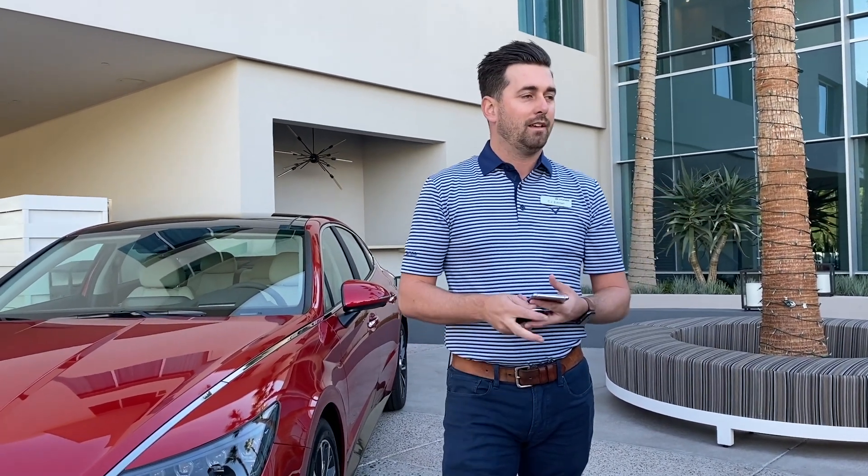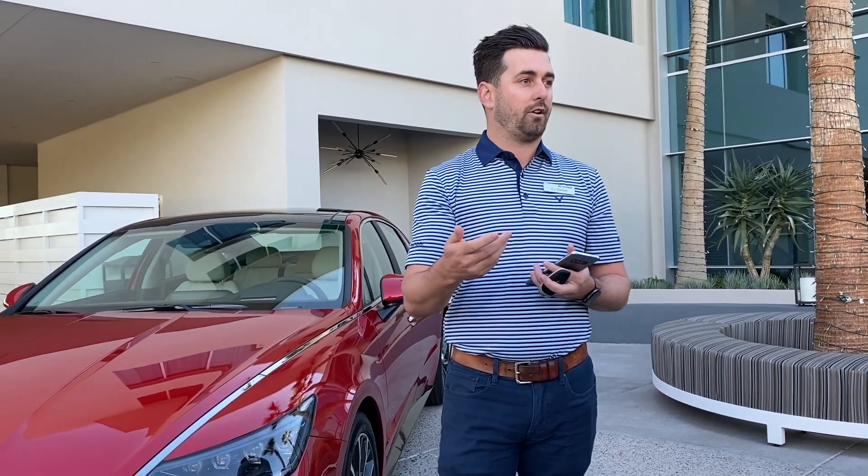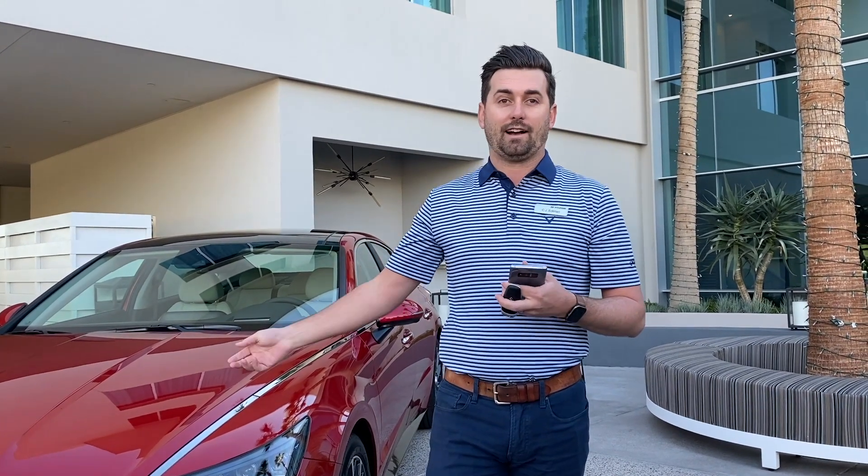With Hyundai Digital Key, it essentially replaces all of the functionality of your traditional proximity key with an app. Most of us are replacing everything we have with a phone — I don't even have a key to my house anymore, I just use my phone. When I'm traveling and the dog walker comes, I can share a key. With Hyundai Digital Key, you can do the same thing. If someone needs to borrow your car, you could be anywhere in the world and send them the key so they instantly have access to the car.